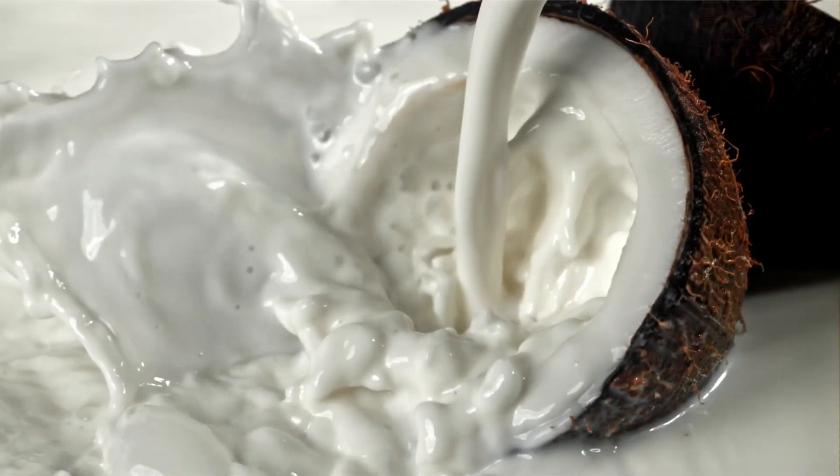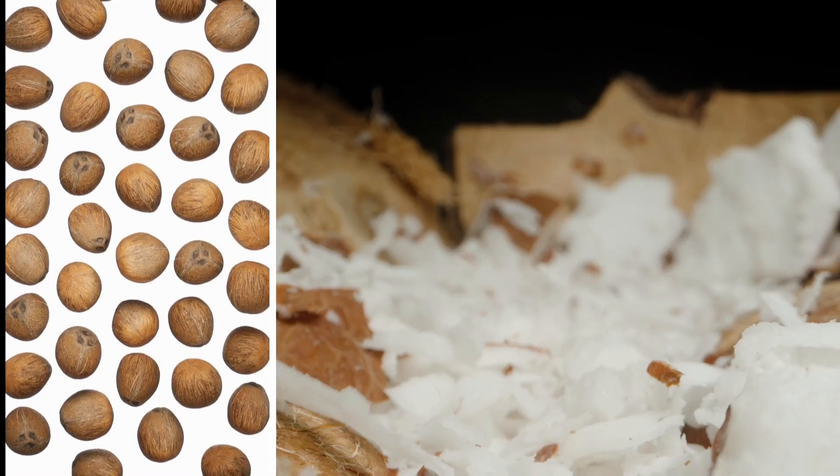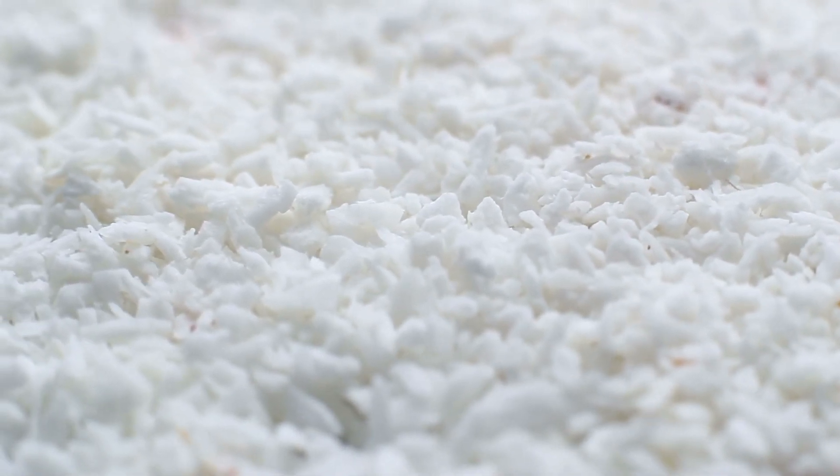The coconut milk production process involves several stages, with fruit pulp grinding reckoned among the main ones. Grinding allows achieving a homogeneous texture, which determines the yield of product during further extraction.